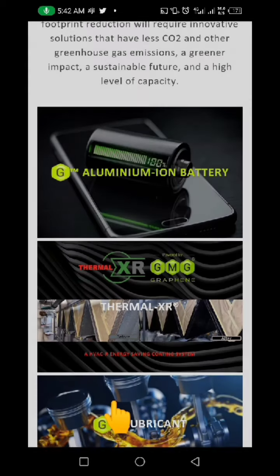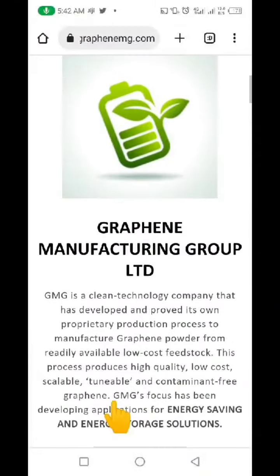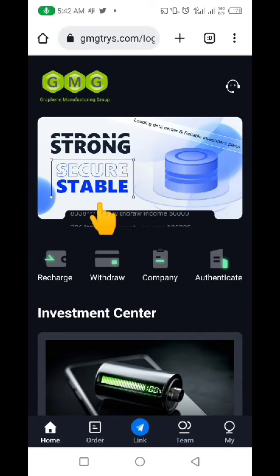You can see that almost everything they have under their website is copied — not everything, but mostly everything they have there is copied from this particular website. Now let's go back to the clone website itself. You can see clearly this is a clone website, copying things directly from the original.